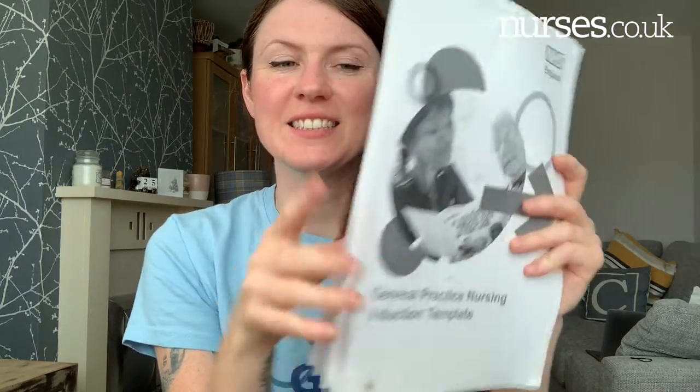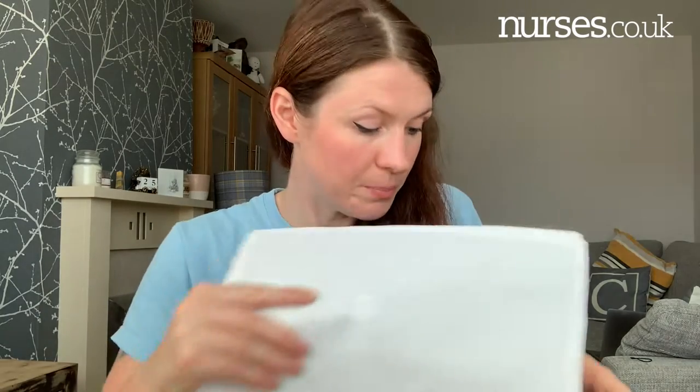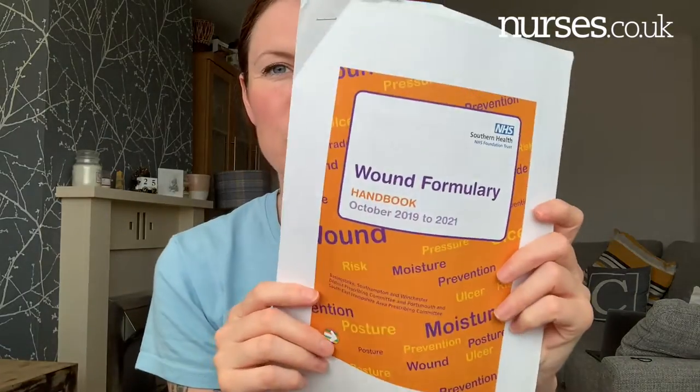Next I have my general practice nursing induction template. If you look up the QNI — I'll put the links below — they've created this amazing template full of resources and general practice nursing-related content. There's a competency checklist, some diagrams, and it's full of things you can sign off or get signed off to check you're doing everything you should be doing as a nurse going into general practice.